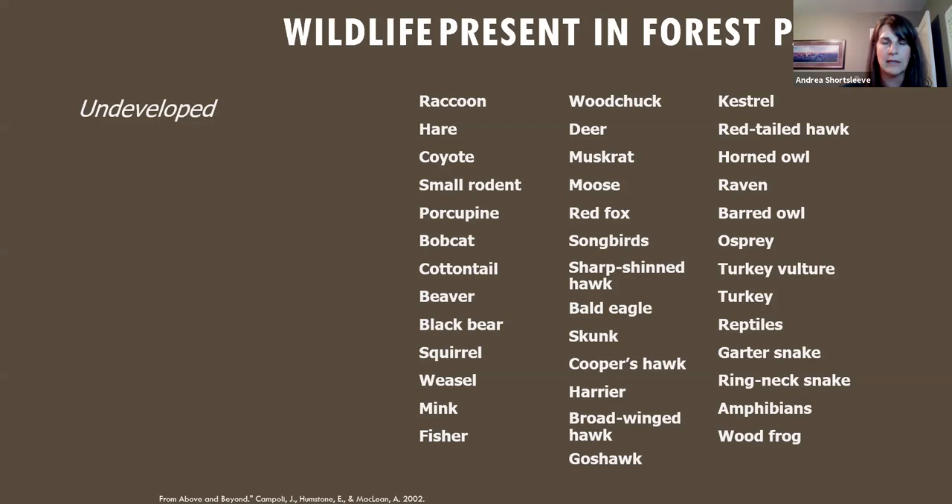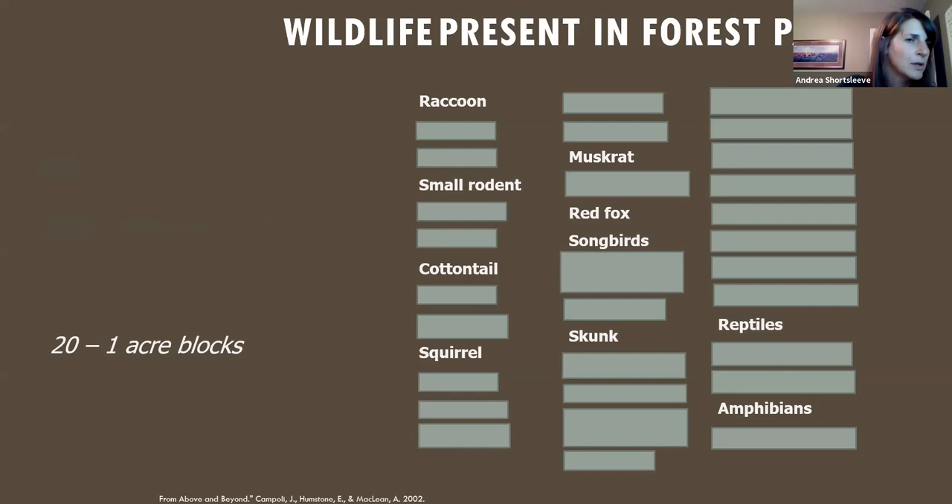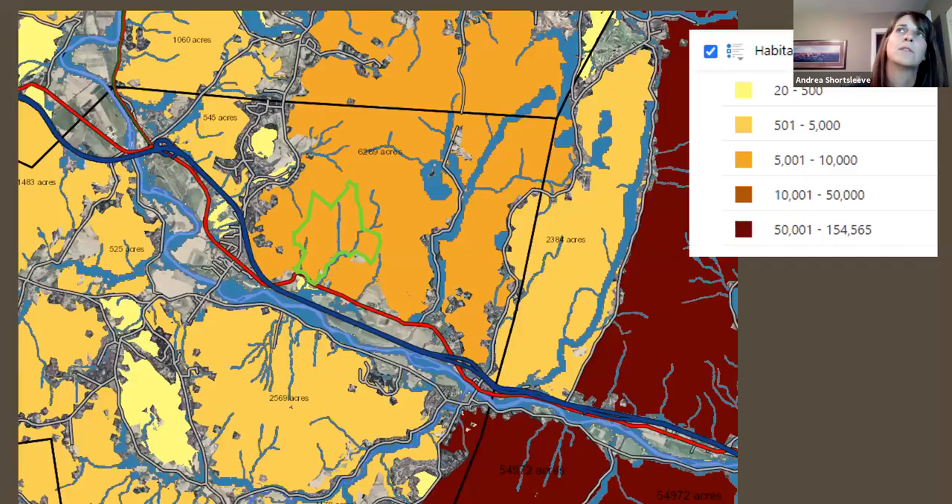Another scientific view shows habitat blocks where deeper color indicates a larger area. Andrews Forest is one of the bigger blocks in the region, still directly connected to the blocks that move up and down the Green Mountains. In a generic large continuous forest you have all these species, but as you break the forest into smaller sizes you start losing different species — until you get down to less than 20 acres and you're left with suburban wildlife like raccoons, skunks, and squirrels.